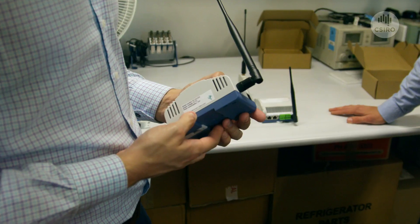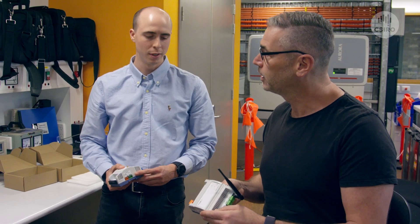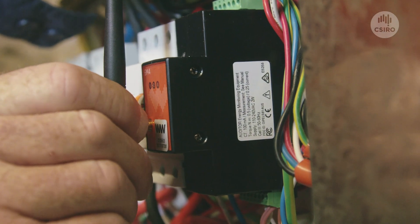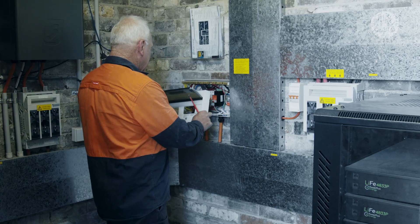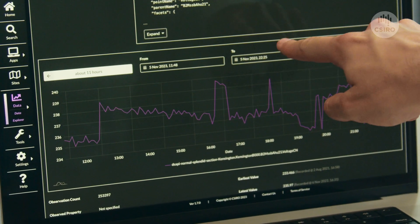Data sovereignty is a really important part of the Data Clearinghouse. We want to avoid vendor lock-in and proprietary systems controlling our users' data by providing them access controls and the ability to remove their data whenever they want. The Data Clearinghouse will be collecting, storing, and timestamping all the electricity meter data, and then learning the behaviour of the building and creating a baseline energy consumption profile.